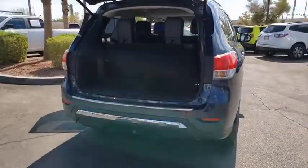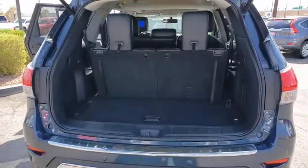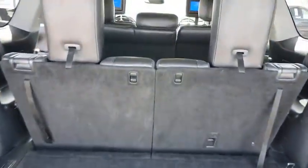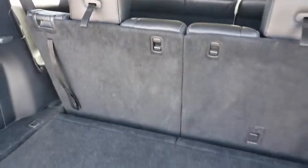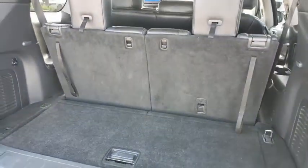This vehicle has less than 60,000 miles. Here are some of this vehicle's great options: power tilting steering wheel. Take this vehicle for a spin and see why so many shoppers are now proud owners.